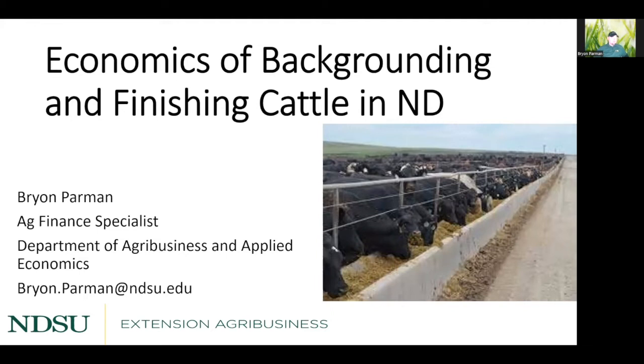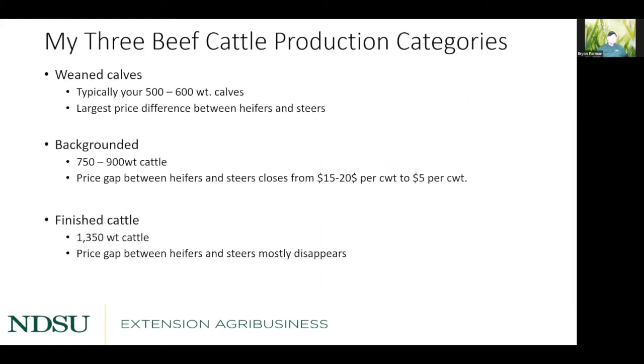I have three categories I typically talk about. Weaned calves are 500 to 600 pound calves, and that's usually where you see the largest price difference between steers and heifers — around the 550 pound mark. Backgrounded calves are 750 to 900 pounds, and the price gap tends to fall from that $15 to $20 range down to about $5 per hundredweight. Finished cattle are anywhere between 1,250 and 1,400 pounds, where the price gap between heifers and steers usually disappears.